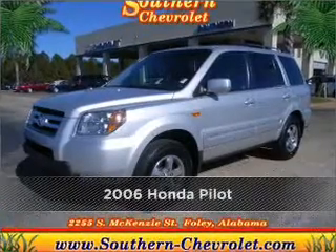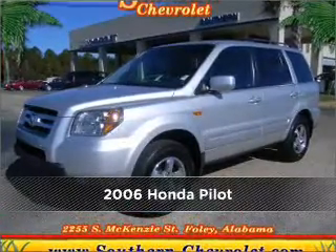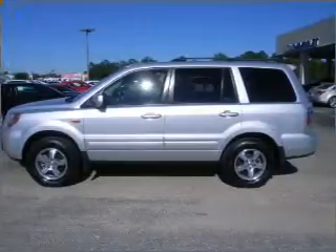Live the dream in this 2006 Honda Pilot. Look no further — the perfect vehicle is here.